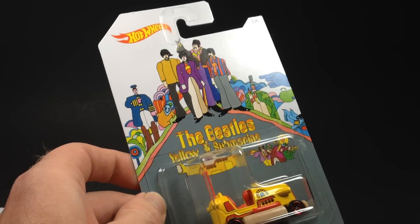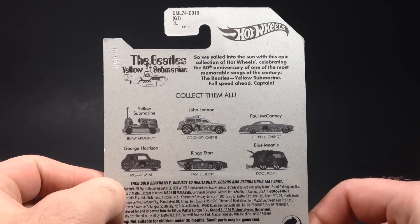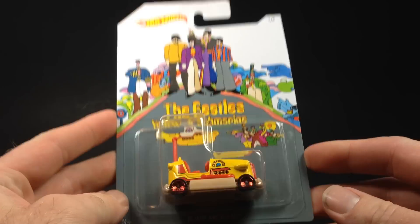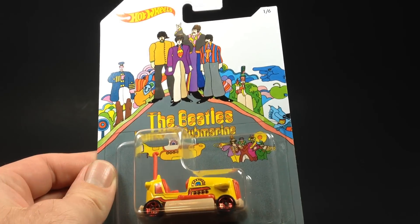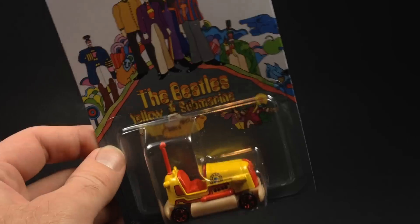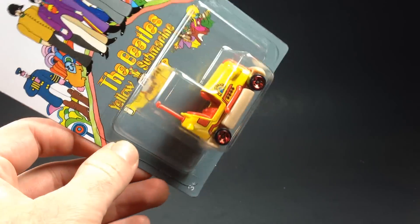There are six cars in the series. The back of the card art is all the same, as most of these Walmart series are, and the front of the card is unique to each vehicle. Interestingly enough, Hot Wheels first came out in 1968, and that was the same year the Beatles Yellow Submarine film was released.